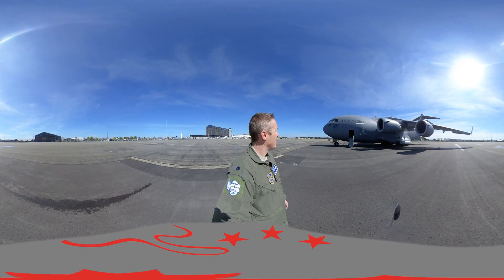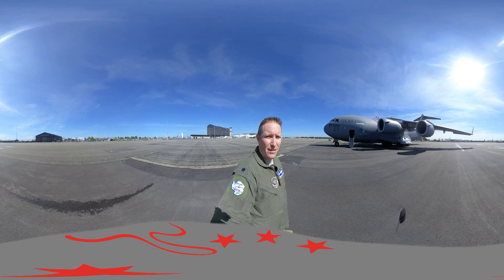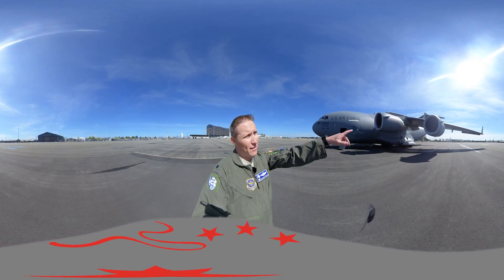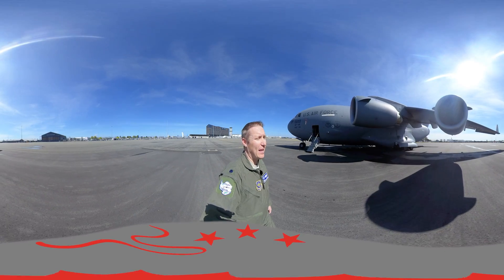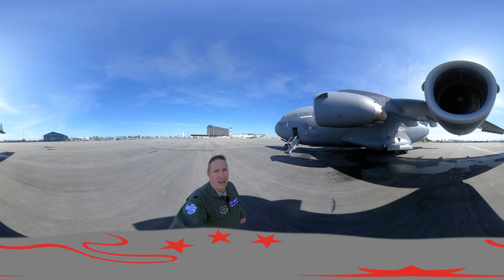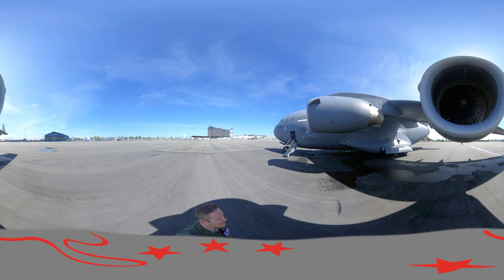If you want to take a look at the entire plane from this angle, it is beautiful. I'm here today to give you a quick tour of the C-17. If you take a look, we've got four Pratt & Whitney F117 fly-by-wire turbofan engines. Each engine is capable of producing 40,000 pounds of thrust. In total, that's 160,000 pounds.